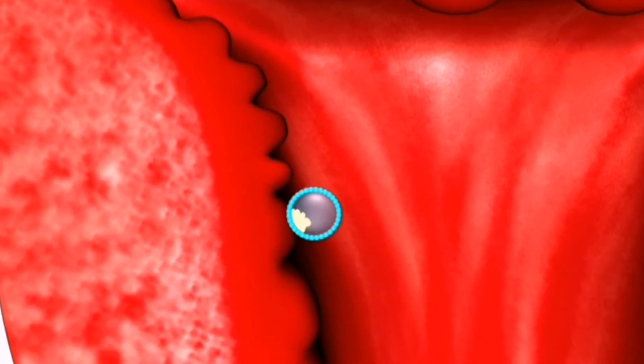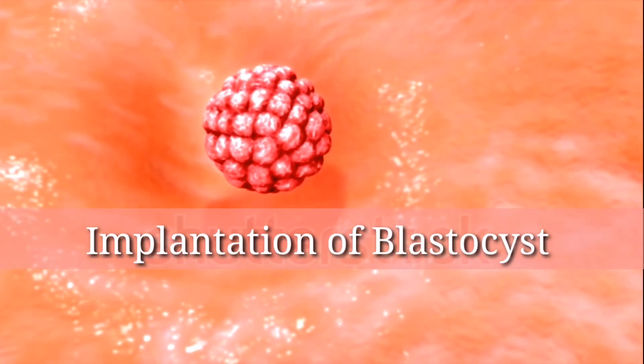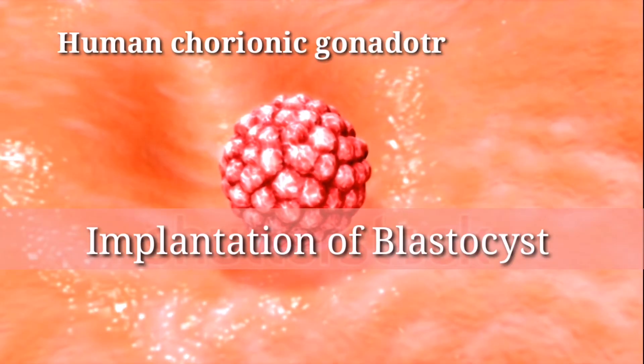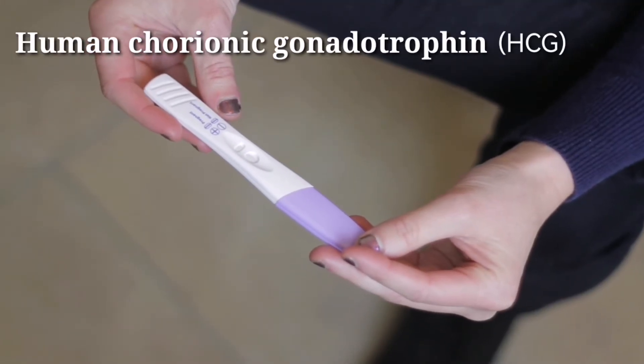This cell then begins to divide rapidly, eventually forming a blastocyst, which will eventually implant in the uterus. After fertilization, it can take several days for the blastocyst to implant. Once implanted, the body begins to produce the hormone human chorionic gonadotropin, also known as HCG.